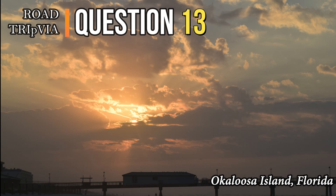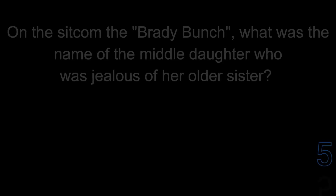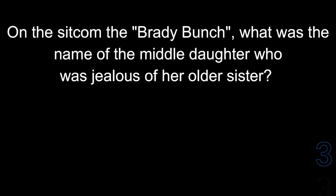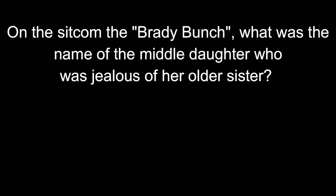Question number thirteen: on the sitcom The Brady Bunch, what was the name of the middle daughter who was jealous of her older sister? Her name was Jan Brady.